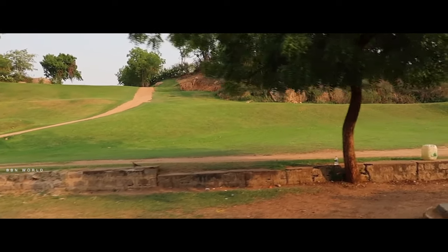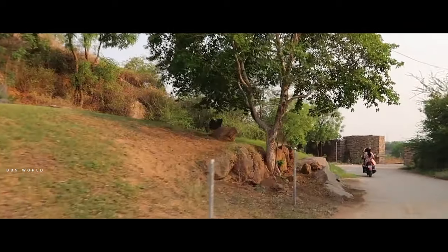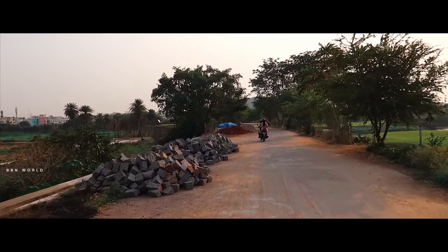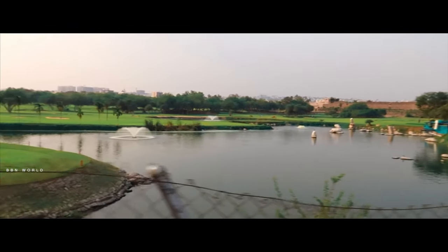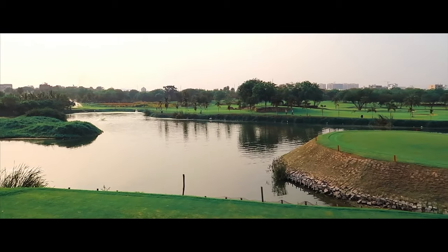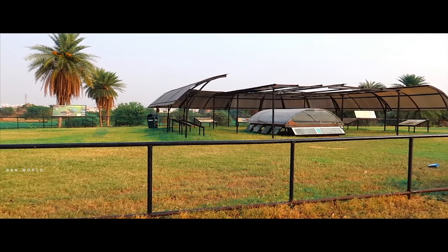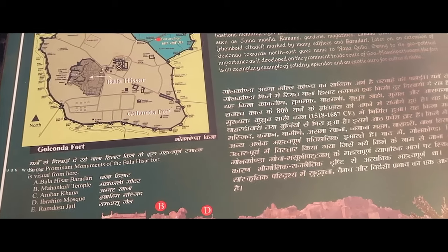We are here at the golf court, happy to practice. I had a sketch on the golf court. I drew a sketch on the left side of the fort.